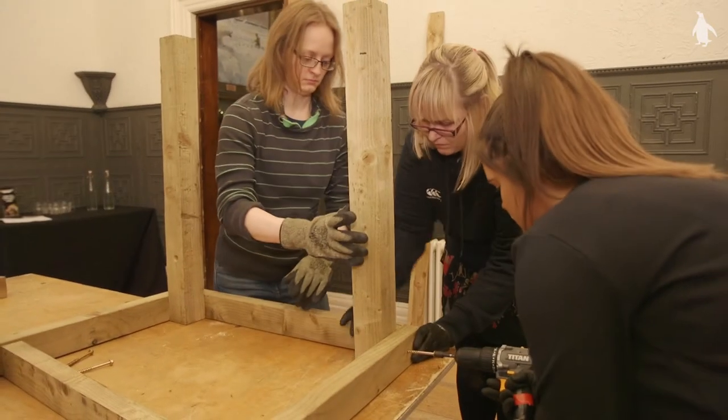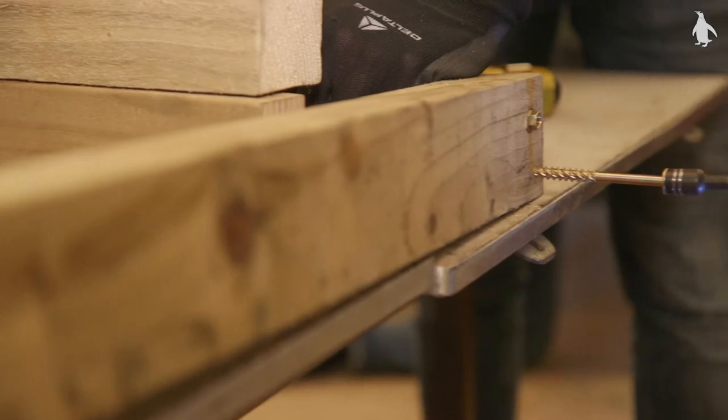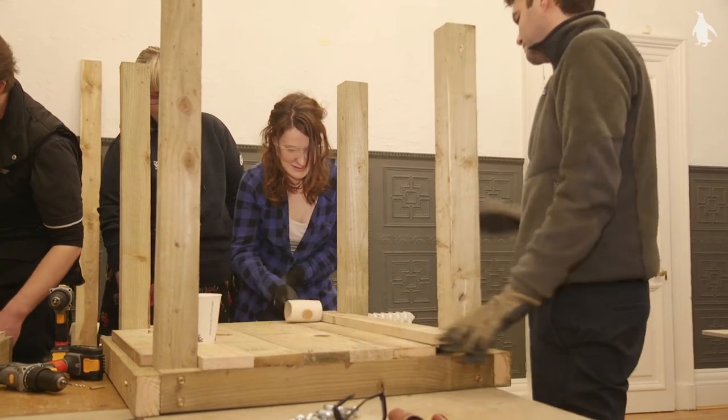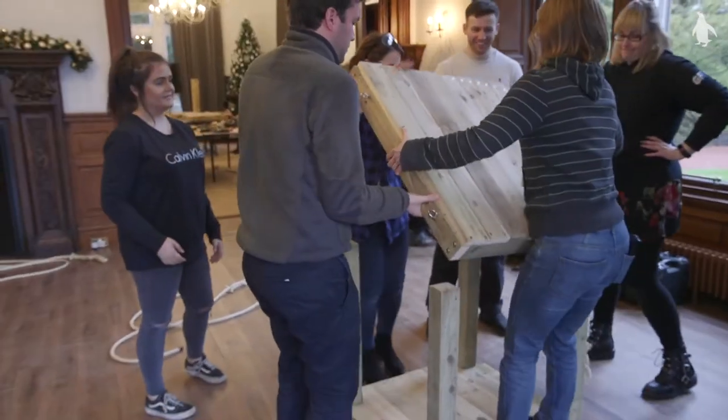When we get a team building group contact us, we'll find out what they want to achieve from their team build and then design something for them to build for the animals that will improve animal welfare. It means the people coming in are having a really meaningful and memorable activity, doing something outside of their comfort zone — as you can see going on behind me — and at the end we'll take it in and put it with the animals, and they'll get to see the animals' responses.